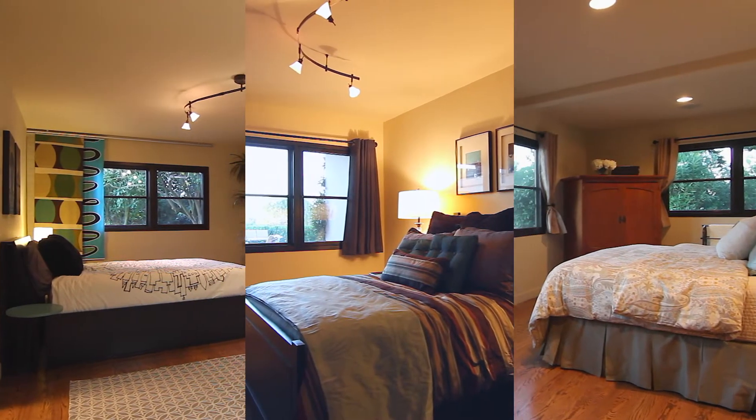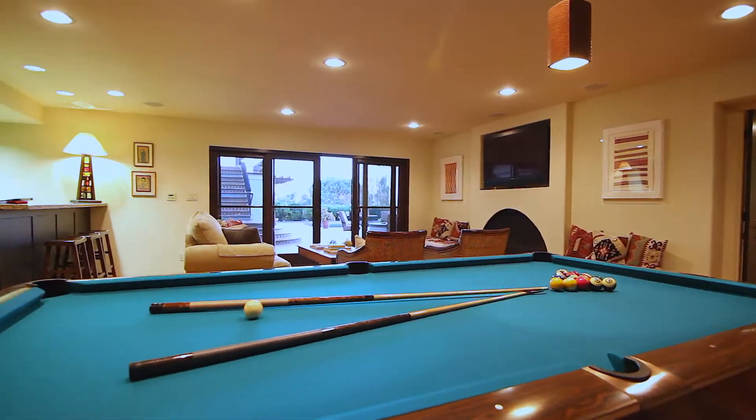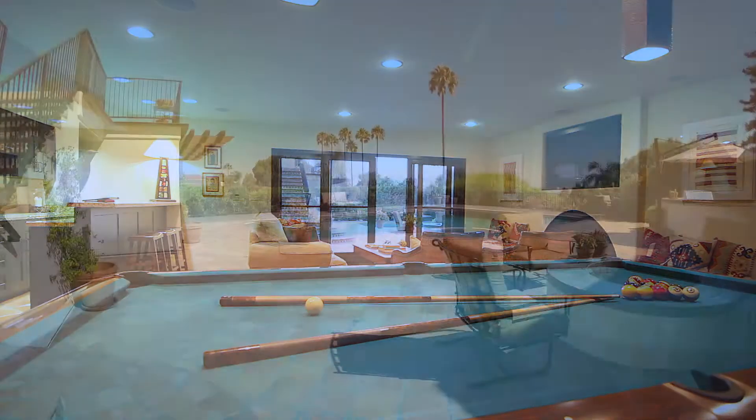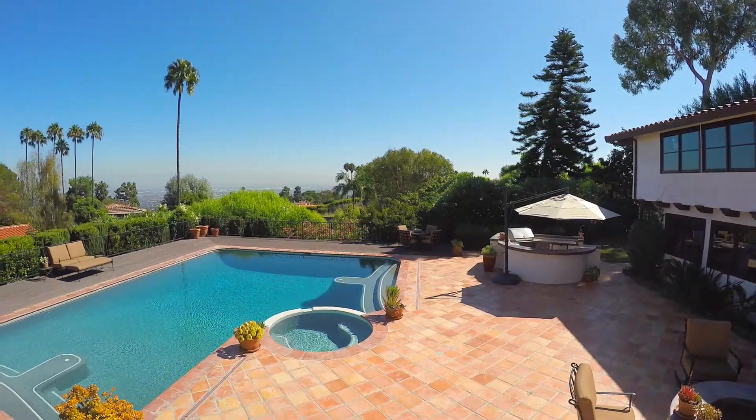The three additional bedrooms on the lower level are all about family and friends, but the focal point there is an inviting family room with wet bar, leading to a large patio deck serving as the ultimate entertaining area.